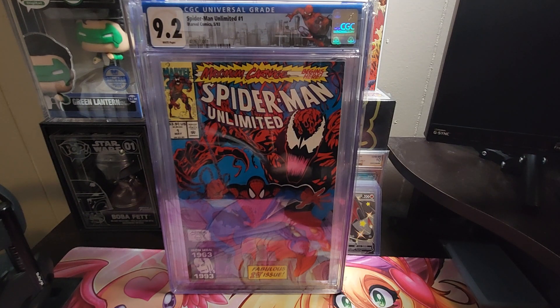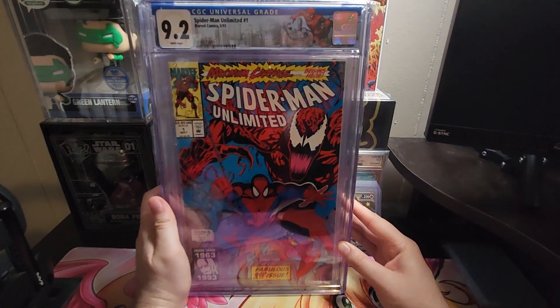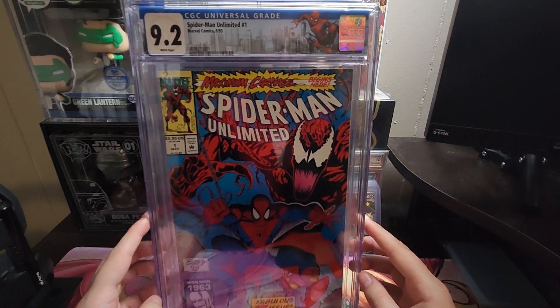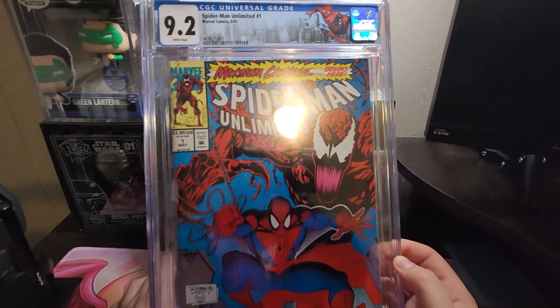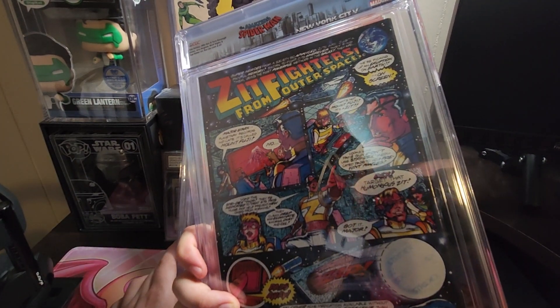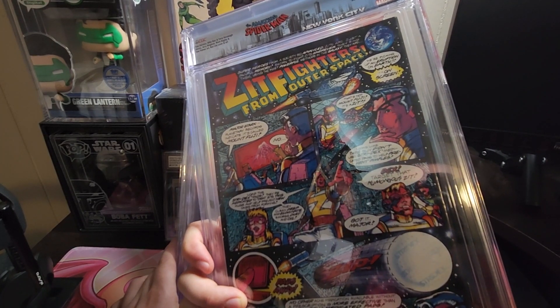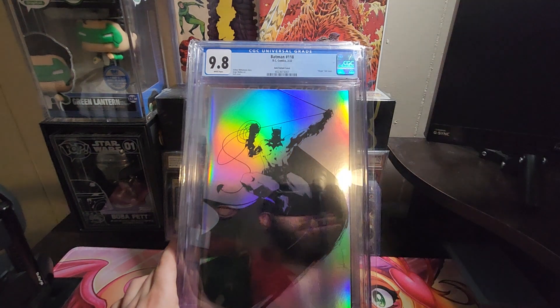So I took some of the stuff that's not super valuable by any means, just either the cover or they were pretty cool. So the first thing I picked up — and all these were a really, really good price, I got them for like $20 to $30 — I got a 9.2 Spider-Man Unlimited number one. It is the first appearance of Shriek, Carnage, and Doppelganger appearance, and it's the beginning of the Maximum Carnage storyline. I thought that was pretty good for the price.